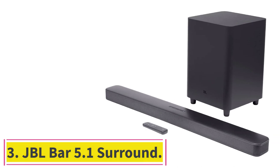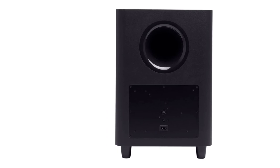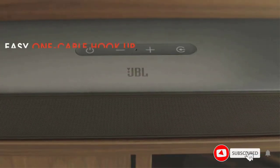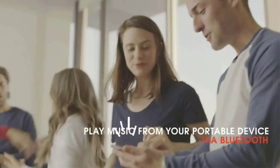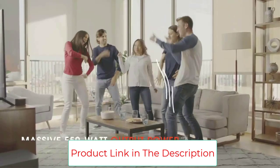Number 3: the JBL Bar 5.1 Surround. This JBL soundbar and subwoofer boasts 550 watts of power, Bluetooth compatibility, and Alexa multi-room audio. It's also compatible with Chromecast and AirPlay 2 to make streaming nice and easy. An impressive 550W of total system power and wireless subwoofer delivers deep, thrilling sound. Built-in Chromecast, AirPlay 2 and Bluetooth bring an immersive virtual 5.1 sound experience for your TV without any extra wires or speakers. 4K pass-through with HDR10 and Dolby Vision provides the best resolution.